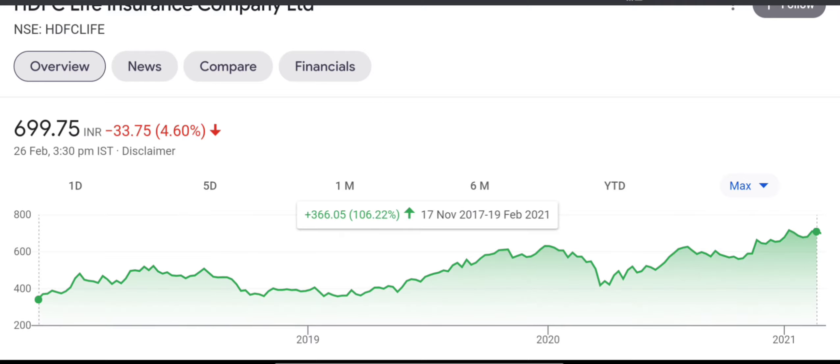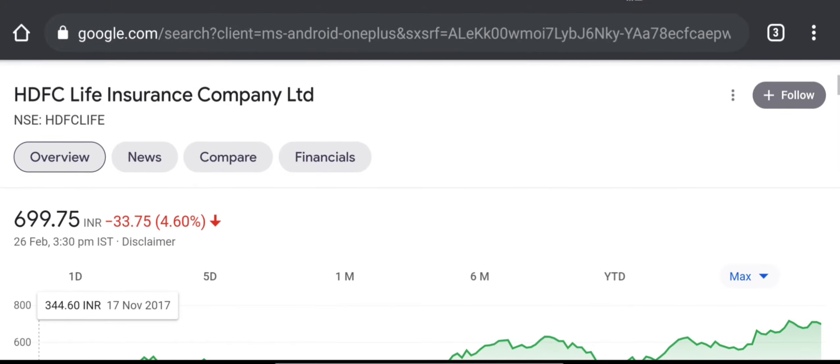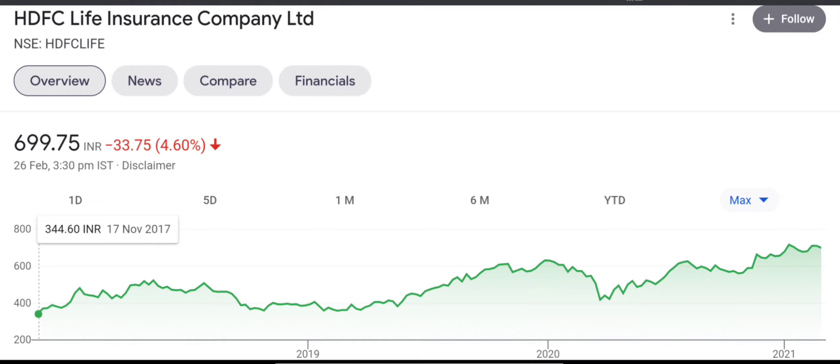The 5-year return is around 103%, because it was listed on 17 November 2017. So, for HDFC Life Insurance, if we talk about the component and annual growth — let's talk about CAGR — it started at 344.